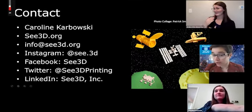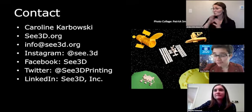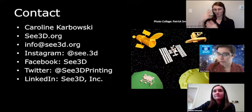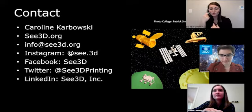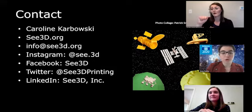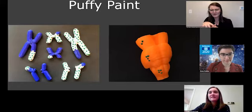Thank you so much, Caroline. We did get one question — I've shared info@c3d.org with all attendees in the chat, so make sure you save Caroline's contact info if you'd like to reach out later. We have about one minute left before we have to switch to our next presenter. Are there any other questions for Caroline before we introduce today's next speaker? Alessandra asks: could you please show the previous slide again?